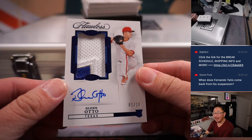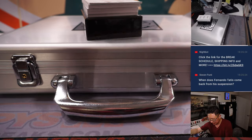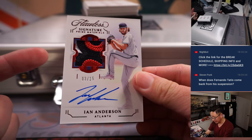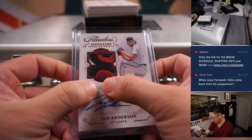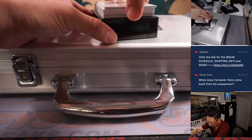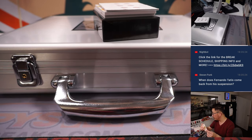1 out of 15, a Glenn auto — nice patch and auto going to Rex and the Rangers. 3 out of 15, Ian Anderson, another nice patch and autograph — Signature Prime Materials. The Braves are a random number block team, so Braves 3, that'll be for Tristan. Teoscar Hernandez, 22 out of 25, Toronto — a number block team, Toronto 2, Steve H.